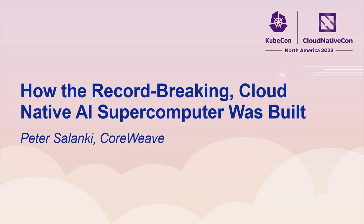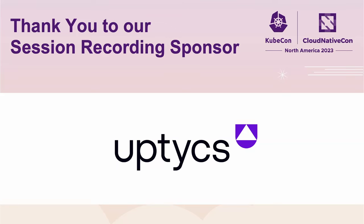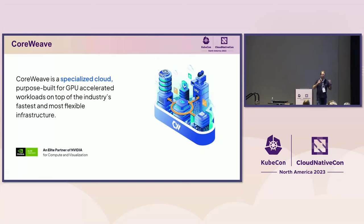I'm Peter Salanke, VP of Engineering at CoreWeave. Who is CoreWeave? We are a specialized cloud provider. We focus only on high-performance workloads. What this means is anyone who needs a lot of compute power, predominantly machine learning training or inference, but also molecular dynamics and similar use cases.